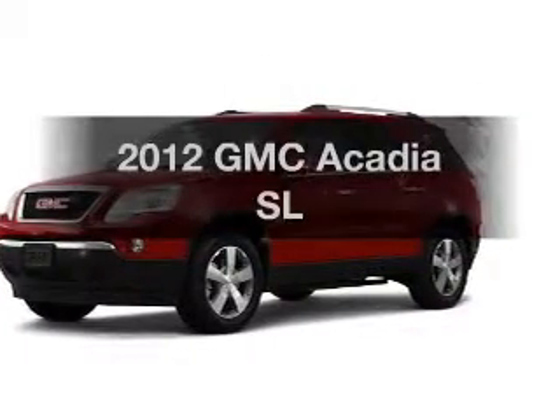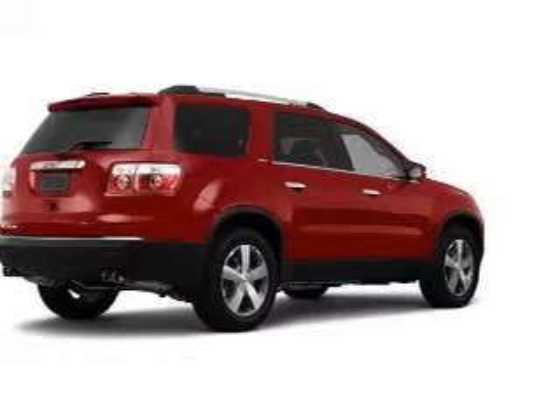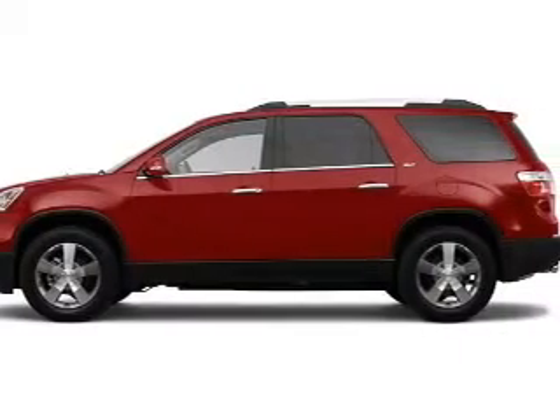Presenting the 2012 GMC Acadia — everything you need under one roof with this great vehicle. With a reliable six-cylinder engine that responds smoothly to its six-speed automatic transmission.